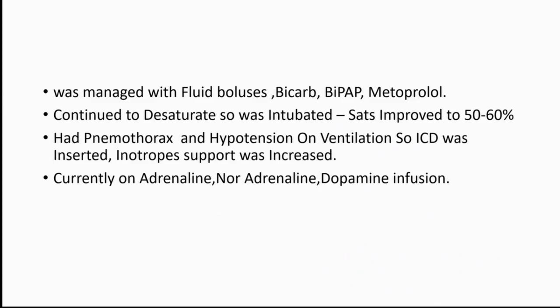He was managed with fluid boluses, correction of acidosis with bicarb, metoprolol injections, and BiPAP support. He continued to have significant desaturation and was intubated, after which saturations improved to 50 to 60 percent. He also had one episode of pneumothorax and a chest drain was put in on the right side.